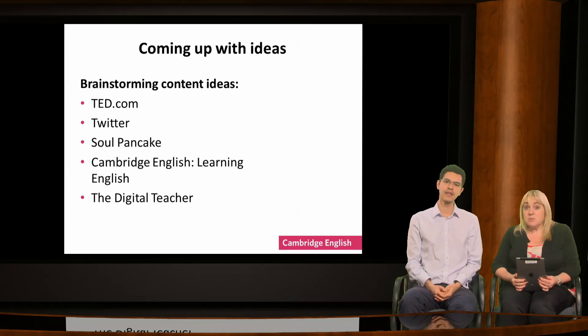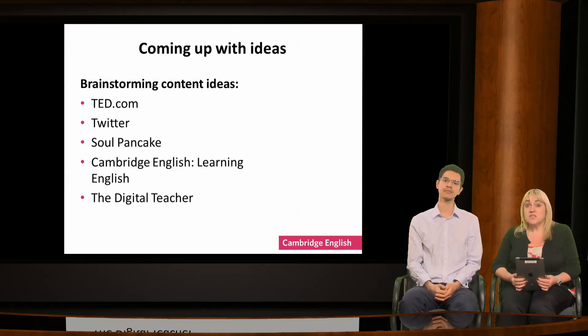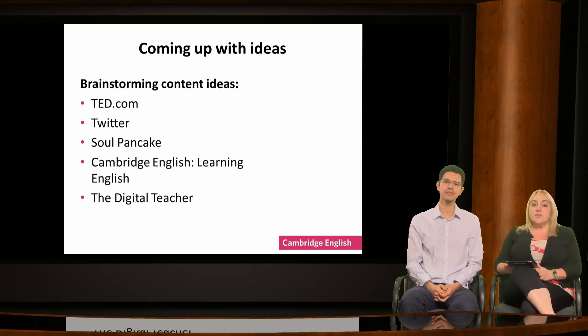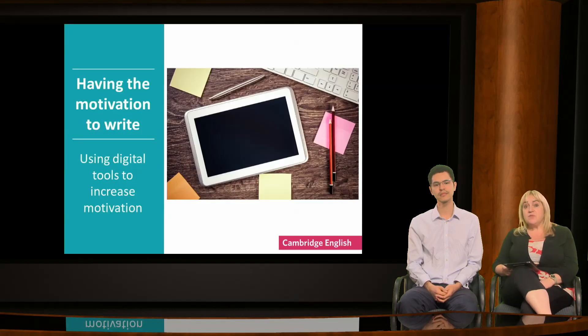It will help learners to spend some homework time on websites such as these before they start working on their writing — they'll feel more confident about the topic. This brings us to the next skill for successful writers: having the motivation to write. Learners often feel that the kind of writing we ask them to do in class bears no relation to anything they write outside of school or in their normal lives.